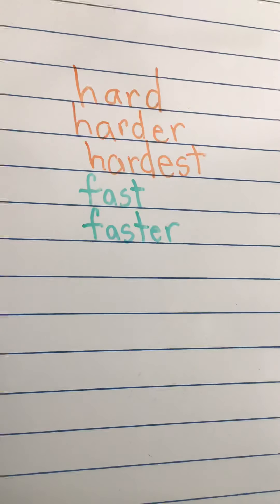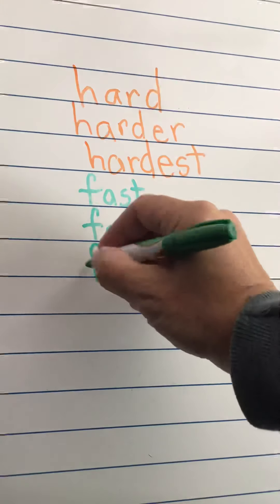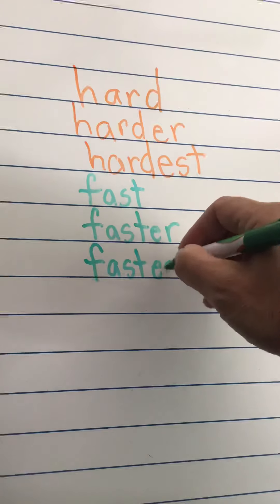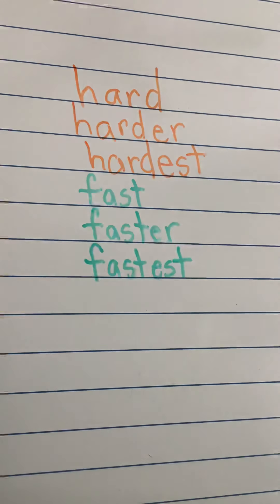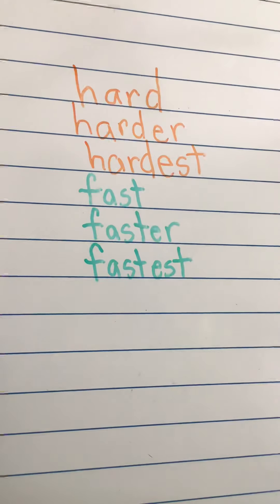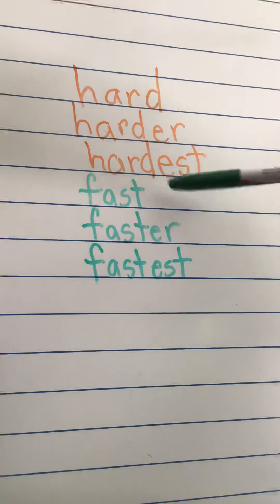My dog is faster than me on my bicycle when she runs. Now I'm going to do fast again and put the E-S-T ending on: fastest. 'A cheetah running through the jungle is the fastest of all.' So when I'm comparing more than two things, I need the E-S-T ending. So we have fast, faster, fastest.